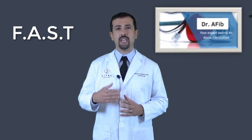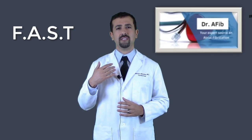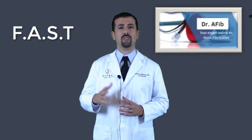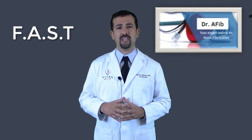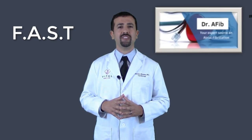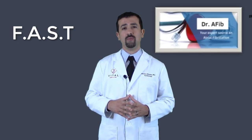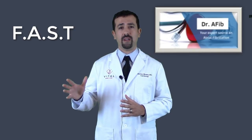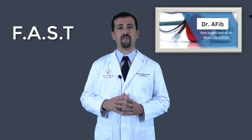S stands for speech: the inability to talk, inability to talk correctly, or saying clearly the wrong words can also be signs of a stroke. The last letter is T, which stands for time. The faster you get medical attention when there are signs of a stroke, the better the recovery options can be. So the first and probably most important thing for a caregiver is to understand and recognize the signs of a stroke and to seek urgent medical attention.